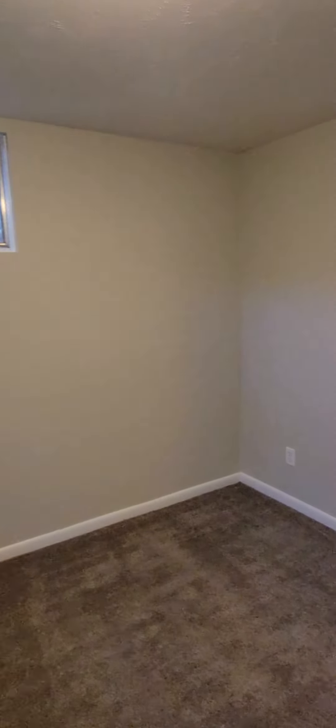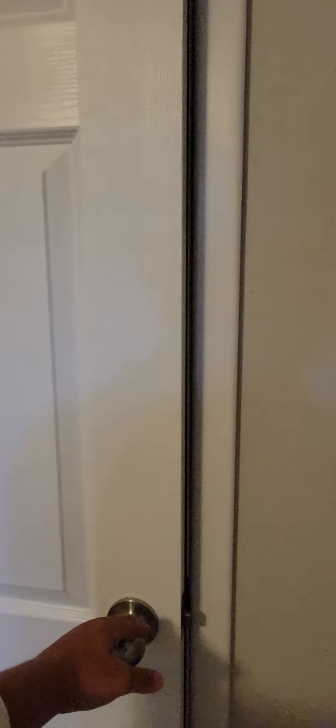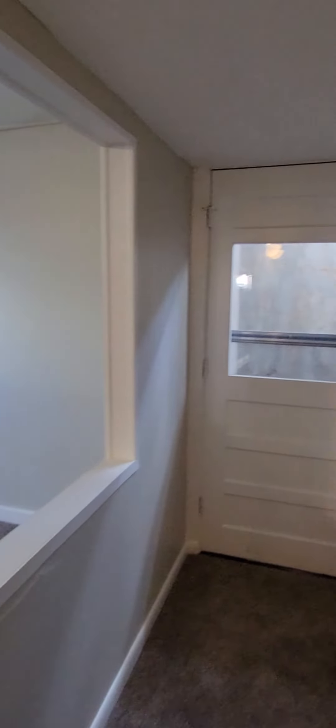Bedroom 5, call it. Closet — pretty typical, looks like 10x10 again. And it's got this door out to the backyard, but I'll get video when we're out there.